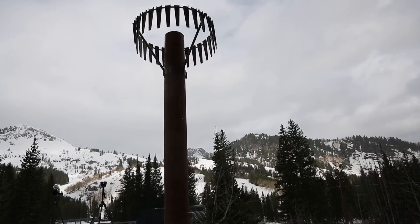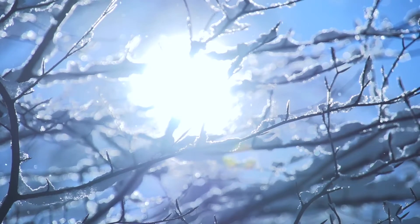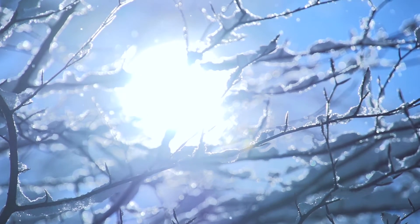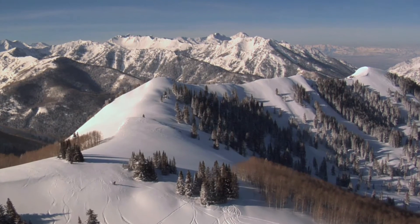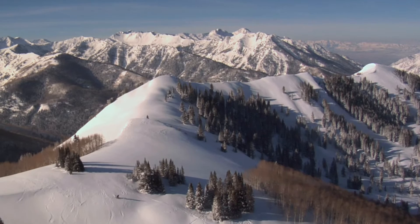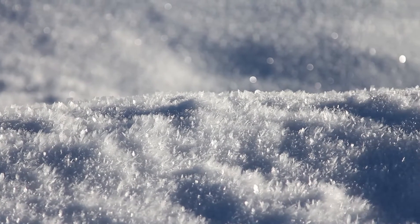Right now we're at Brighton Snowtel, which is at the very top of Big Cottonwood Canyon. This station collects several different meteorological parameters. We collect precipitation accumulation throughout the year. We also collect snow depth and snow water equivalent, which is basically the amount of water within the snowpack.